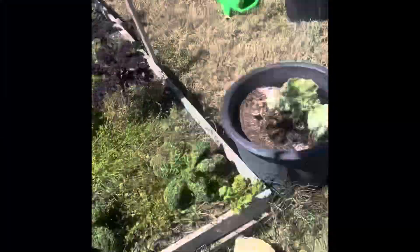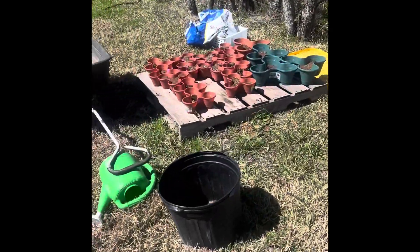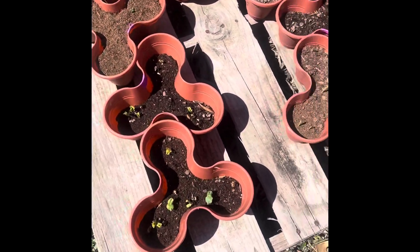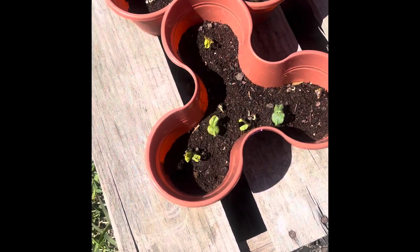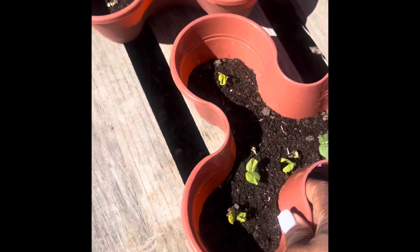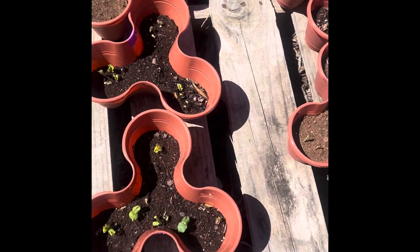I'm coming out here to my garden to see what my seeds are doing — my little seedlings. Oh my gosh, will you look at this? All my seeds are coming up! And this is okra. I did that on March the 13th. And my okra is coming up!